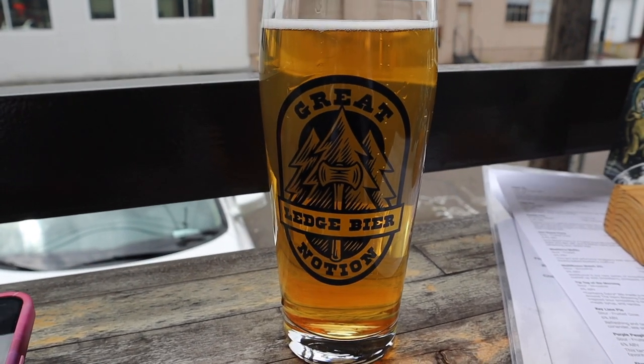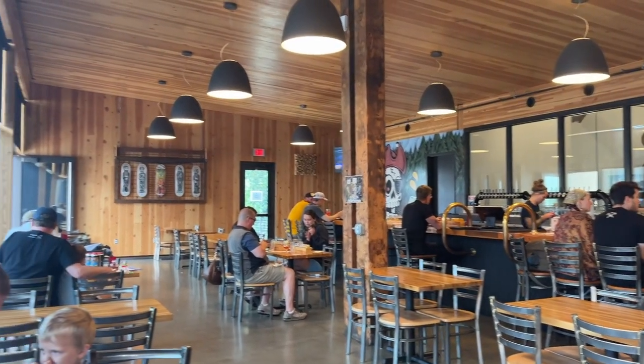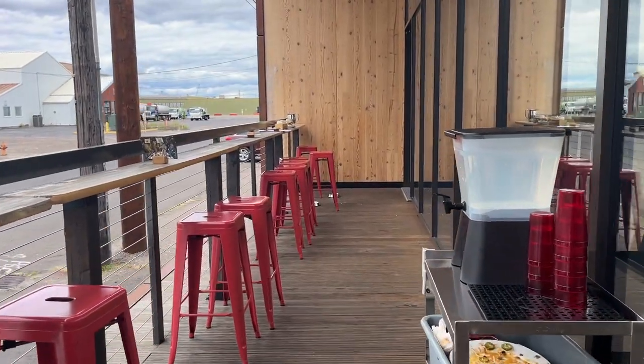I'm at Great Notion Brewery in Northwest, in the Slabtown area. I have the Notion Light lager at 4.2% ABV — I've been very burnt out on flights so I just wanted something light. It's really refreshing. This location is pretty small, but I liked the industrial lumberjack feel to this brewery. They do have food — I ordered the Crunchwrap Supreme with Beyond Meat instead of pork. There's a cute little outdoor patio, and it's a very nice casual vibe. I've heard such great things about Great Notion, so cheers!